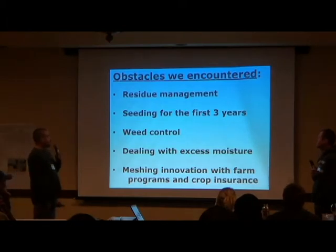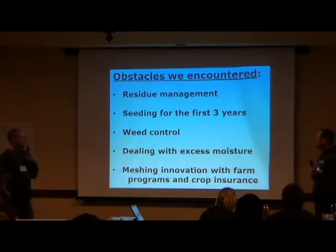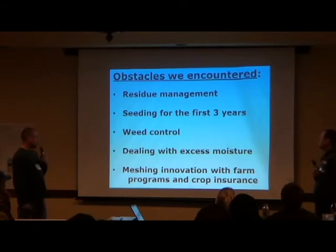Obstacles we encountered: residue management, seeding difficulties for the first three years, weed control, dealing with excess moisture, and meshing innovation with the farm program and crop insurance.